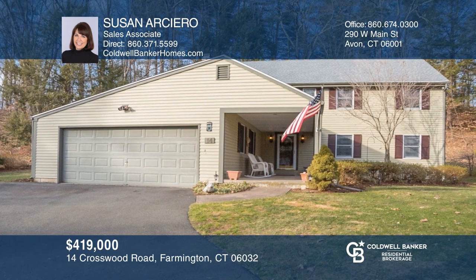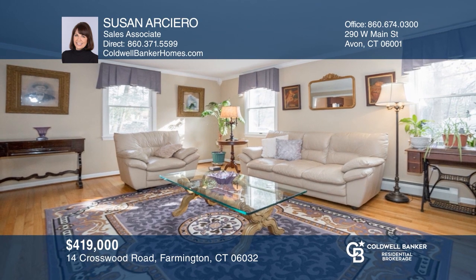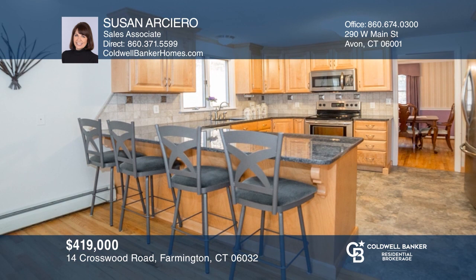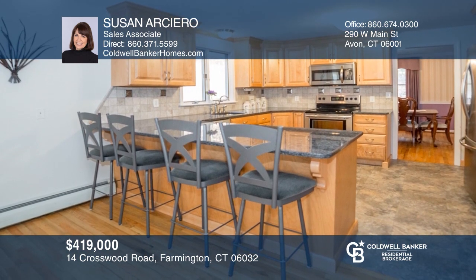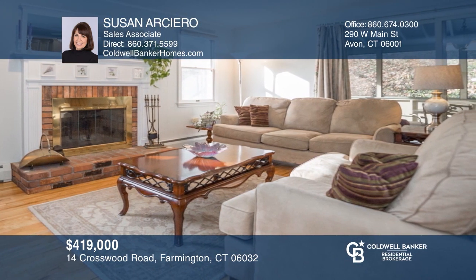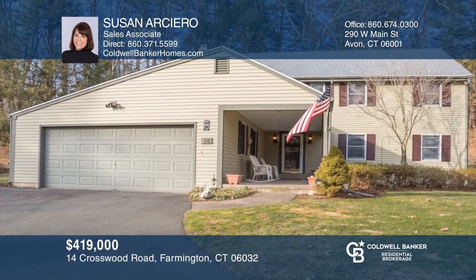This four-bedroom, two-and-one-half bath colonial is in a desirable location in Farmington. There are gleaming hardwood floors throughout. The kitchen offers stainless steel appliances, granite countertops, and warm maple cabinetry. The family room and kitchen have been freshly painted. There's a laundry room and ample closets throughout the home as well. To see it yourself, schedule a tour with Susan Arciero.